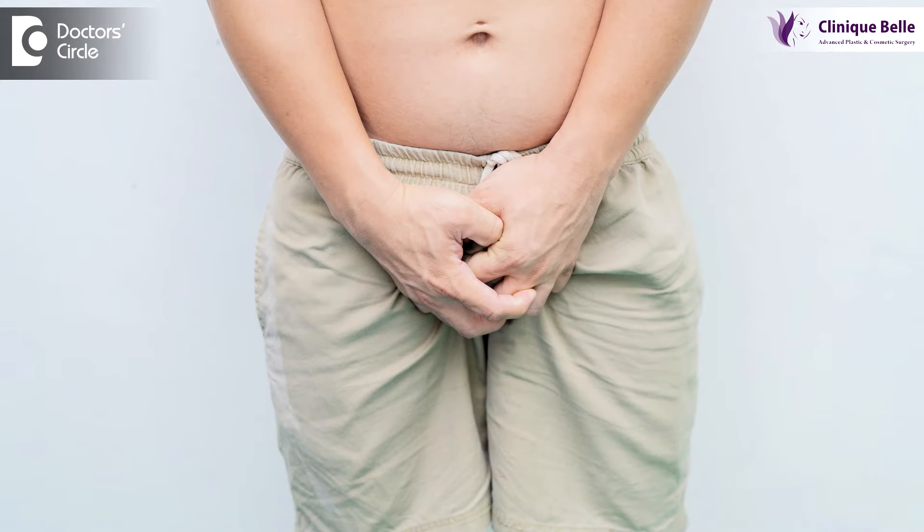Metoidioplasty versus phalloplasty. This is generally surgery done to recreate the penis in gender reassignment surgery, wherein a female would like to become a male.